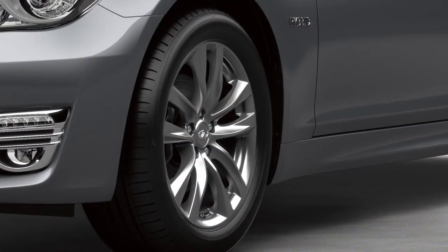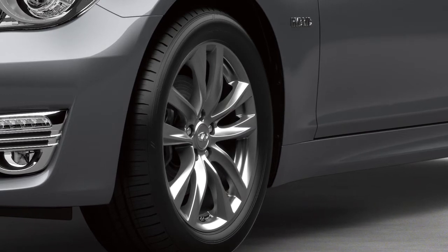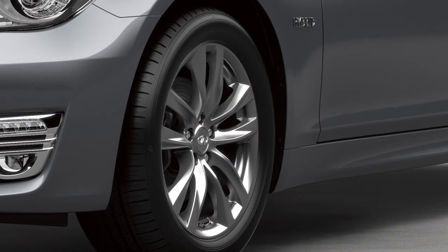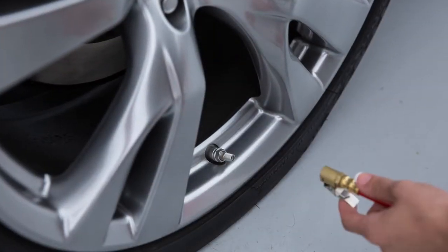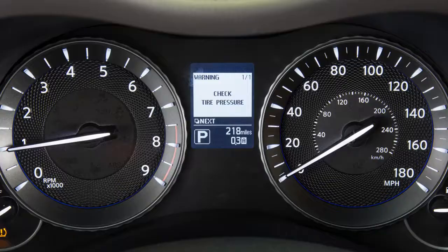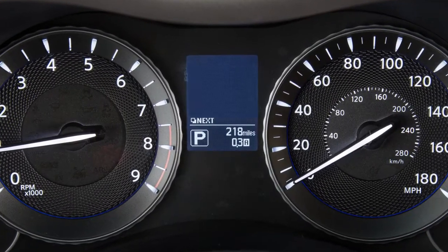The tires are considered cold after the vehicle has been parked for three hours or more, or driven less than one mile at moderate speed. After tire pressures are adjusted, drive the vehicle at speeds above 16 miles per hour. The warning and indicator light will disappear.